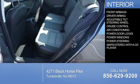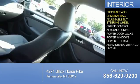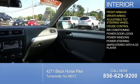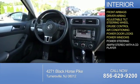Inside you'll find front airbags, a driver airbag, an adjustable tilt steering wheel, cruise control, air conditioning, power door locks, power windows, and power steering.